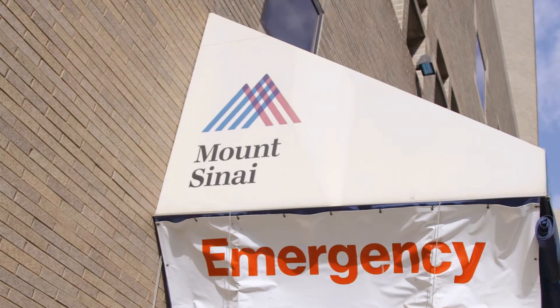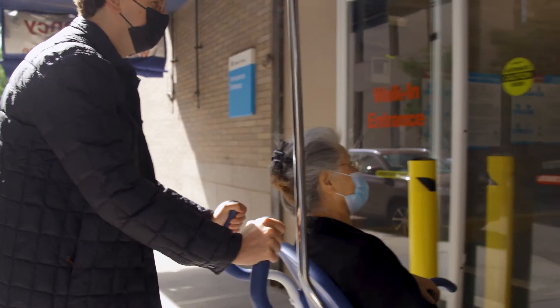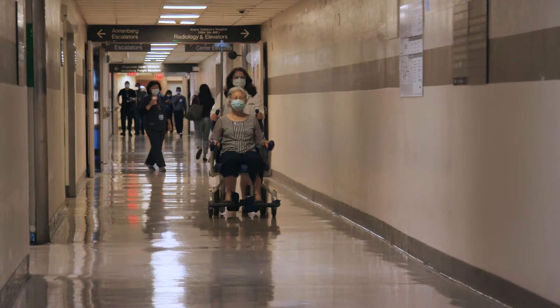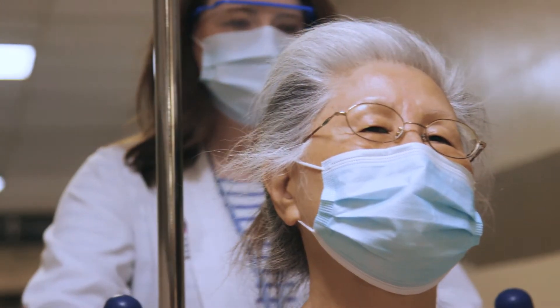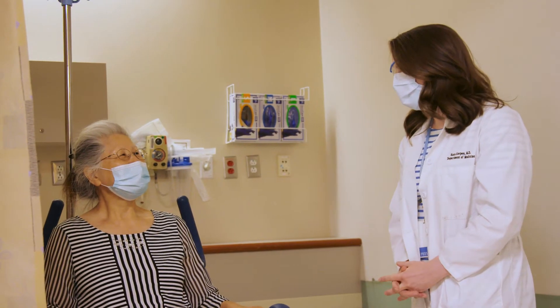If you wake up and you have vision loss, get to the emergency room within the Mount Sinai system as quickly as possible. We've developed an eye stroke protocol that allows us to make a very rapid diagnosis and get the patient into the hands of the stroke specialists.